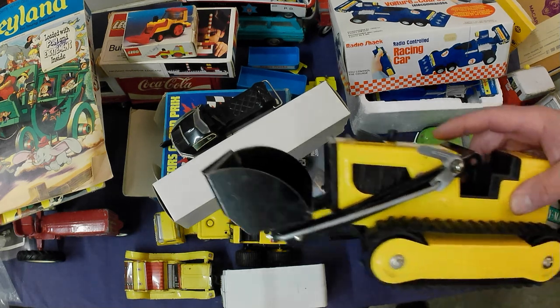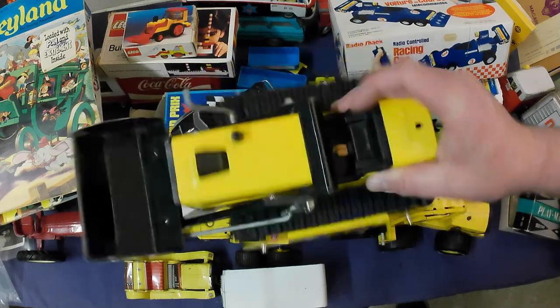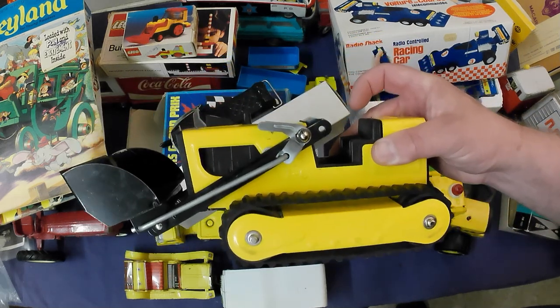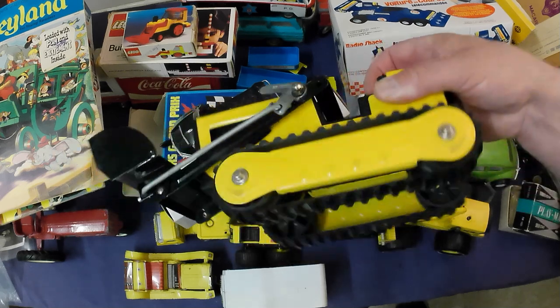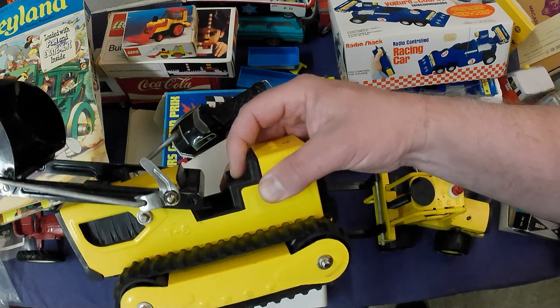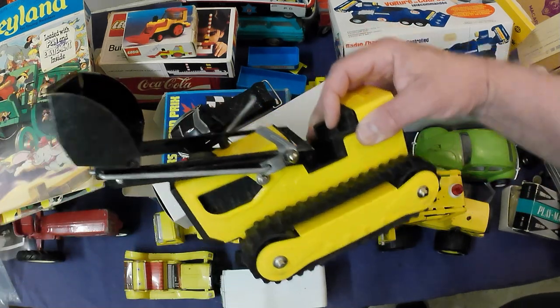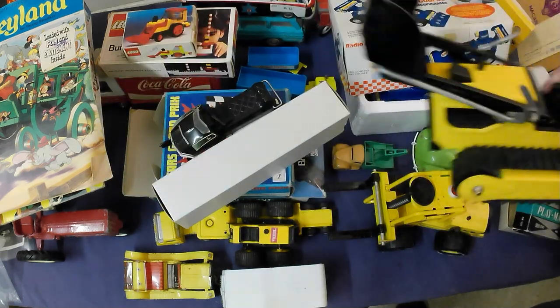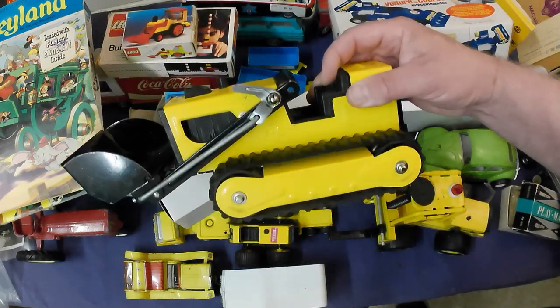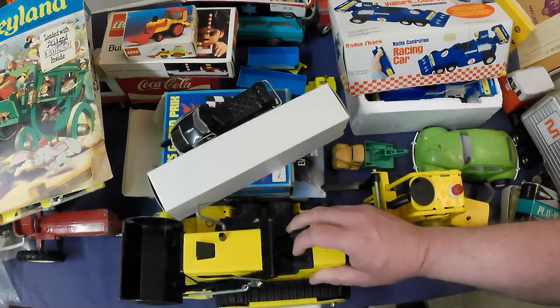Last but not least, we've got a really nice condition Tonka front end loader — not a dozer. It is missing the backhoe attachment on the back — those tend to go missing. Still cool, but unfortunately probably only about a $35 toy.